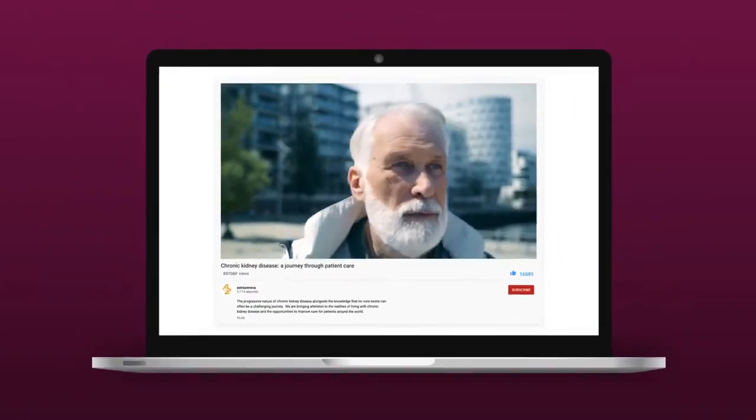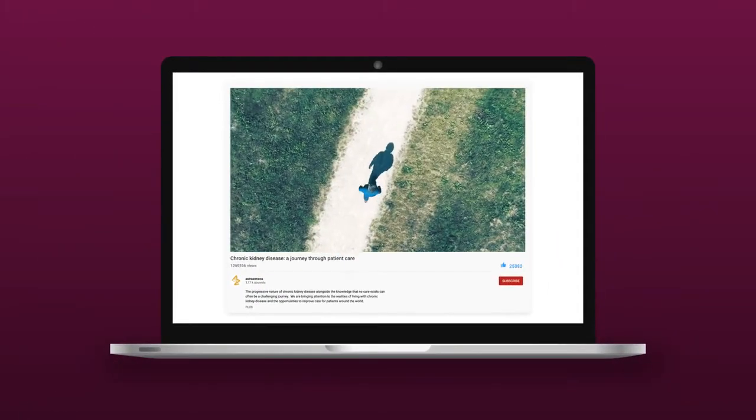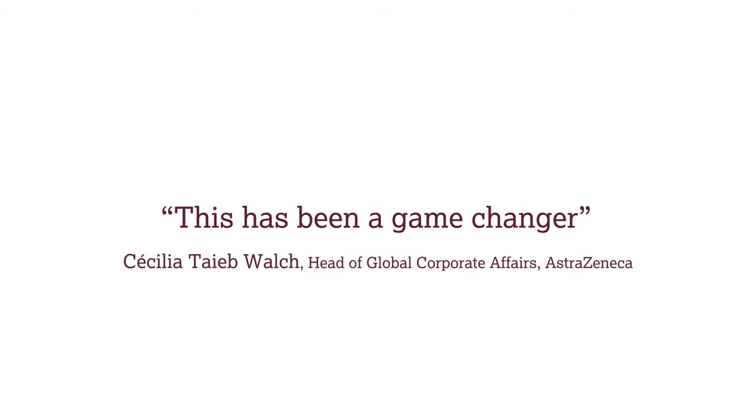Doctors loved it. Take-up is worldwide and growing. Films have been viewed more than a million times, and AstraZeneca won't look back.